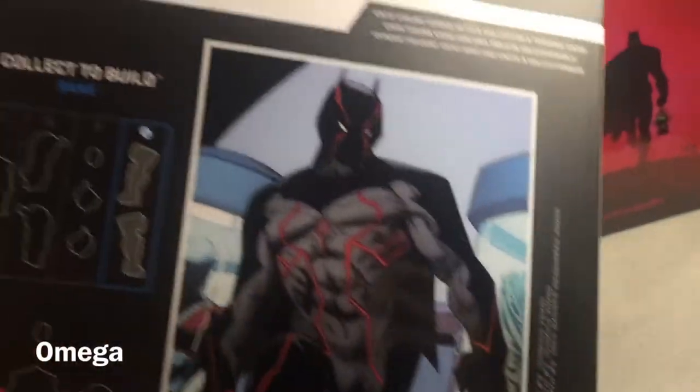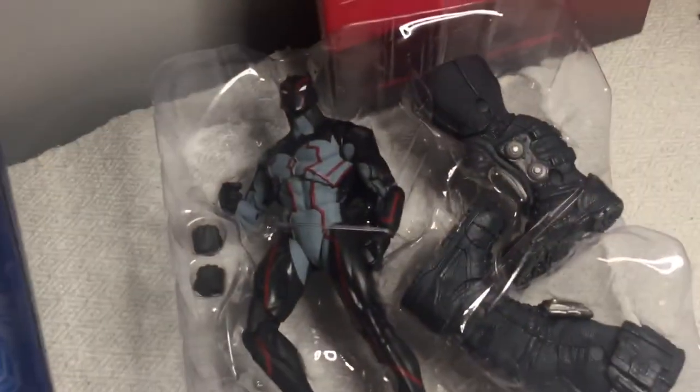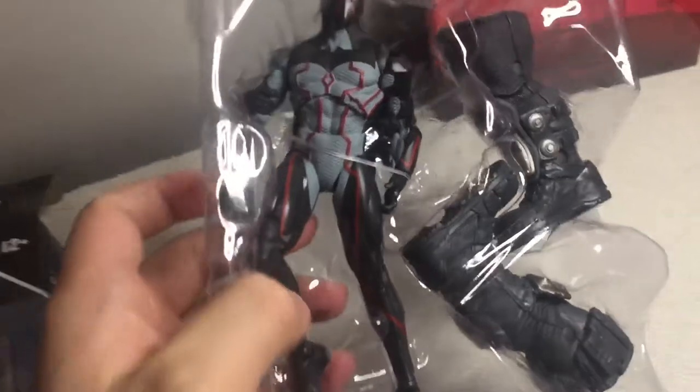The big baddie of this storyline: Omega, as drawn by Greg Capullo. Opening the figure from his box now. Here he is — Omega, looking very cyber-batty. That's a clue for those who want to know who he is; those who've read the story already know. Here's the trading card, the stand, and the final parts for the build-a-figure Bane — the legs. Omega also comes with interchangeable fists.